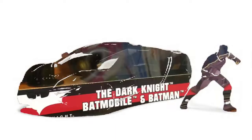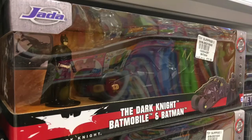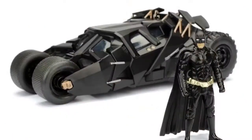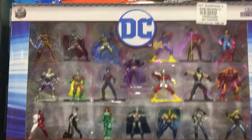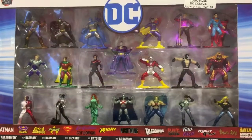Christopher Nolan Black Mobile Tumbler. This is an awesome collection of DC's Nano Metal Figs. Love them absolutely.